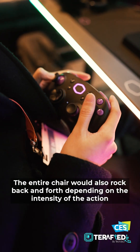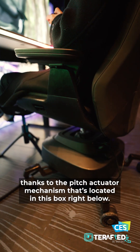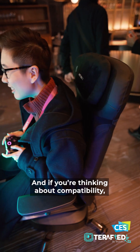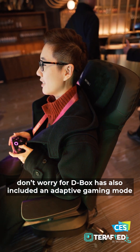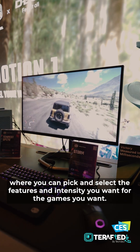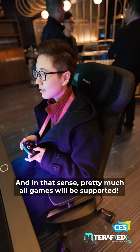The entire chair will also rock back and forth depending on the intensity of the action, thanks to the pitch actuator mechanism located in the box right below. If you're thinking about compatibility, don't worry — V-Box has also included an adaptive gaming mode where you can pick and select the features and intensity you want for the games you want. In that sense, pretty much all games will be supported.